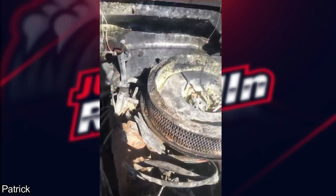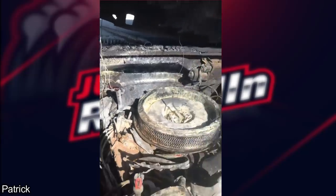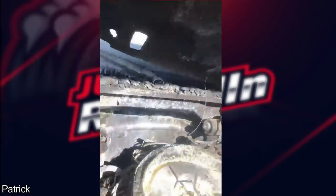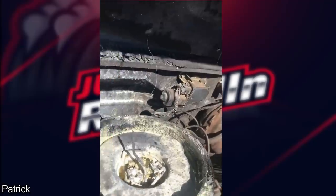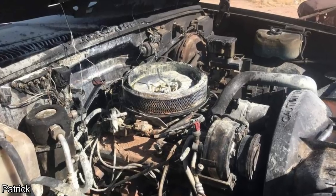This clip was sent in by a subscriber. He mentioned that the customer installed a used engine himself but damaged some fuel lines in the process. Looks like they had a good little fire under the hood.